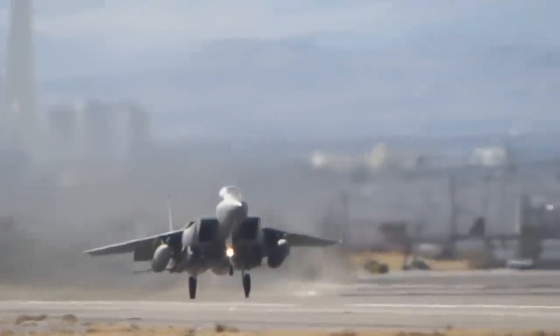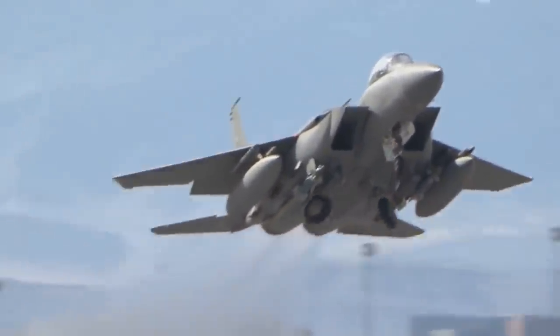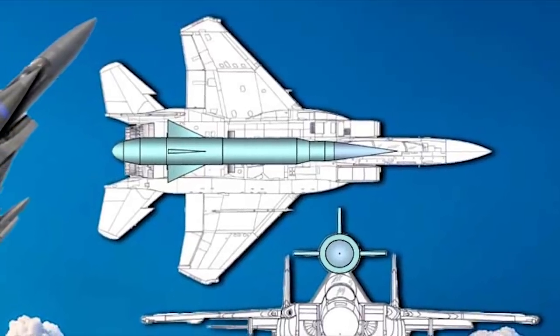In 2006, a team from Boeing proposed an incredible new use for America's most legendary air superiority fighter that called for mounting a 45-foot rocket to its back.